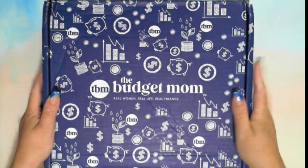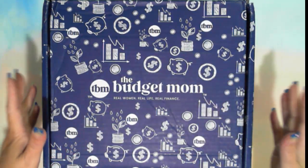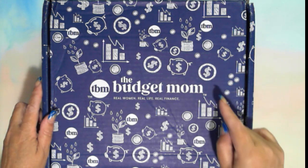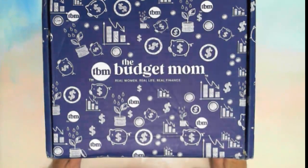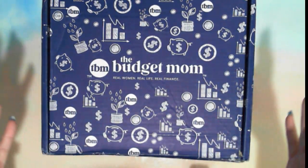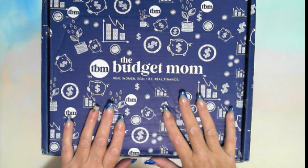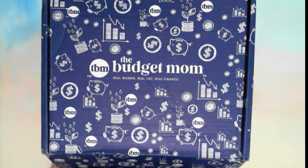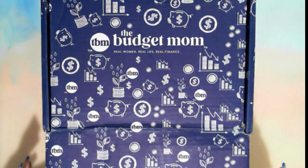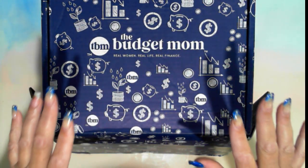I have a package here from The Budget Mum. For those of you that have been watching me, I'm putting this into the Finance Friday videos. This is an unboxing so it should be Mail Monday, but this fits into Finance Friday because it's from The Budget Mum — those watching my finance journey will know her.